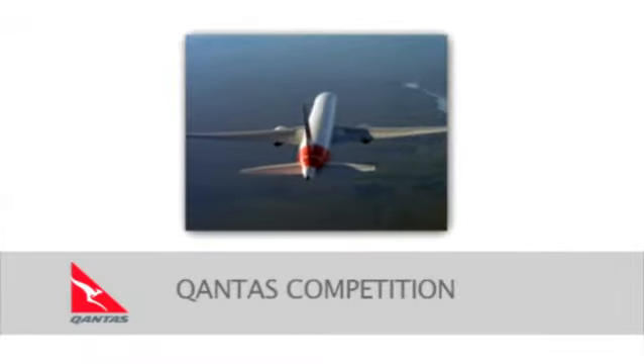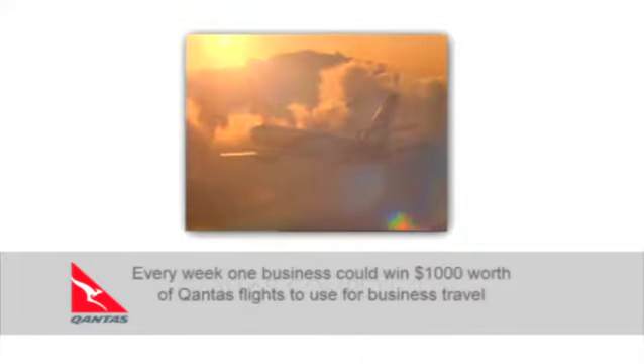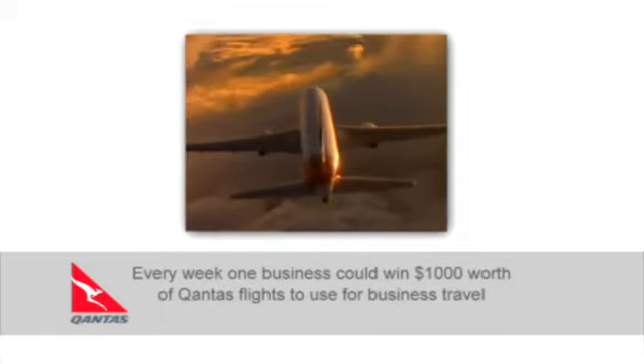This competition is brought to you by Qantas. Qantas is celebrating small business with an amazing opportunity. Every week, one business could win $1,000 worth of Qantas flights to use for business travel.